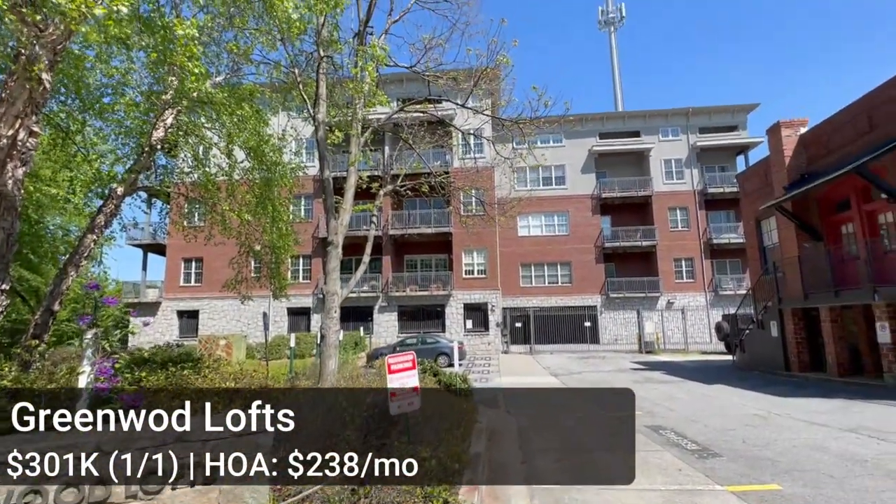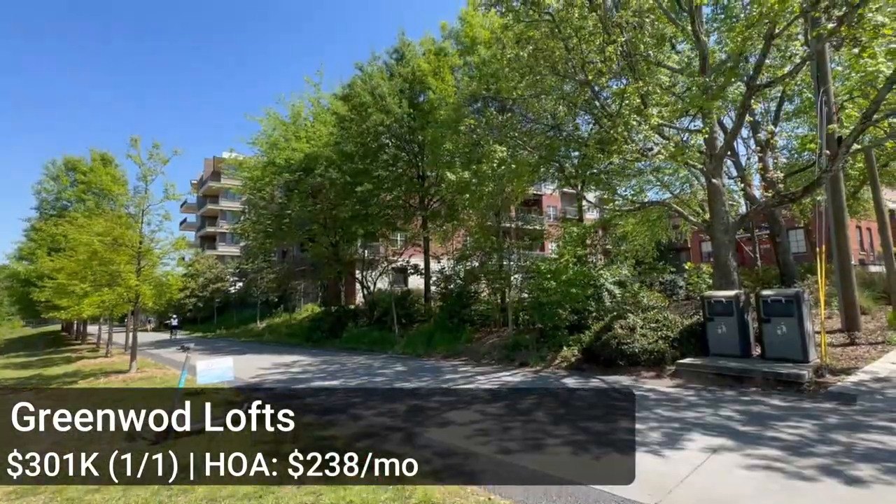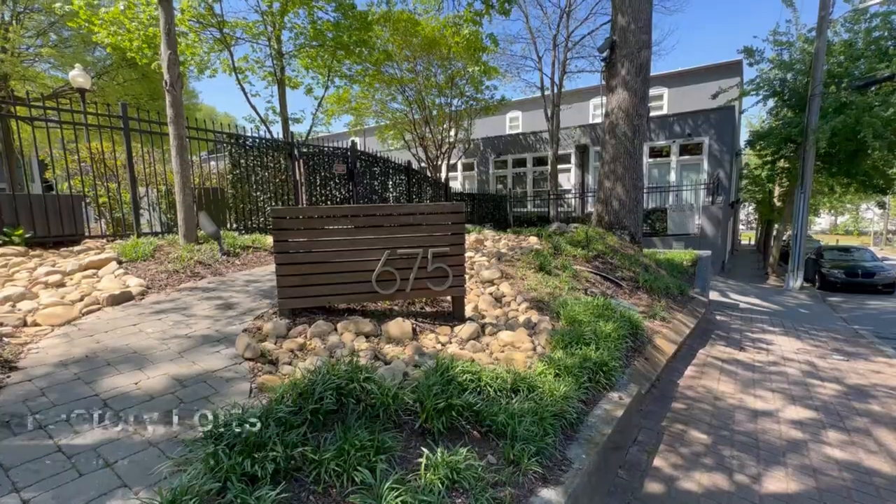Just off the Beltline on Greenwood Avenue — the main connector for people in Virginia Highland to access the trail — is the Greenwood Lofts, just on the other side of the Roycraft condos. There's only one recent comp here: a one bedroom that sold for $301,000 with a really low HOA of $238 a month. These were built in 2004, before the Beltline even existed, so they're still relatively affordable. They have concrete flooring and covered parking, but they're going to be kind of 2004 builder-grade materials.